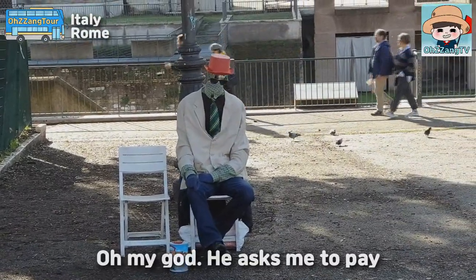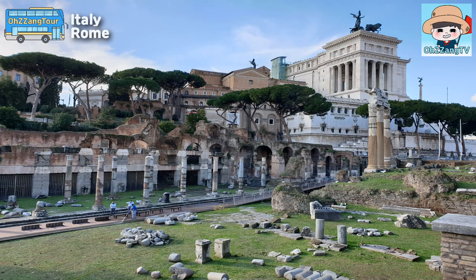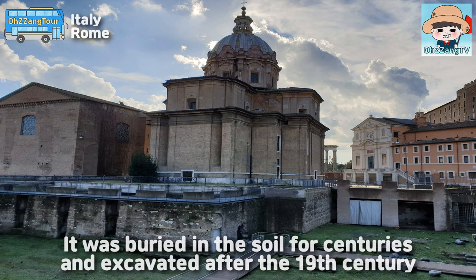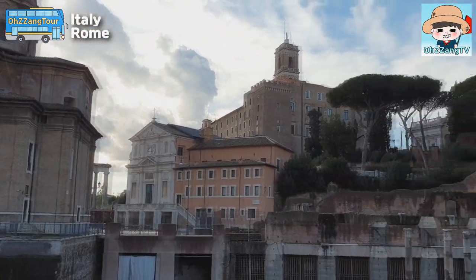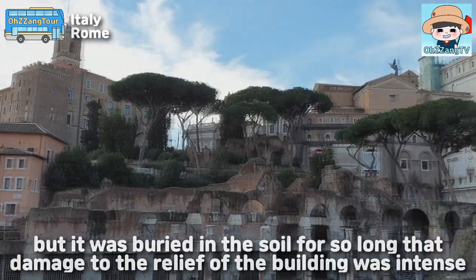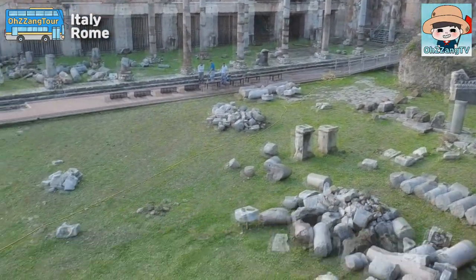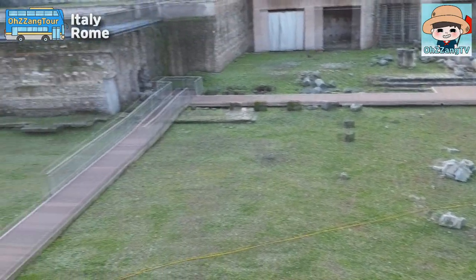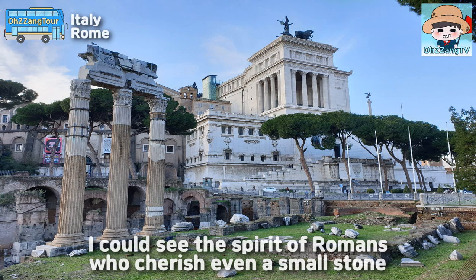Oh my god, he asked me to pay! The Foro Romano means the Roman Square. It was buried in the soil for centuries and excavated after the 19th century. But because it was buried in the soil for so long, the damage to the relief of the buildings was intense. As long as it is historically worthwhile, I could see the spread of Romans who trace even a small stone.